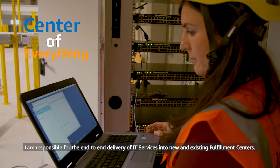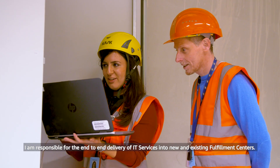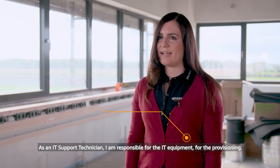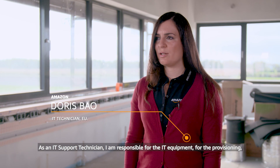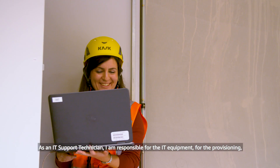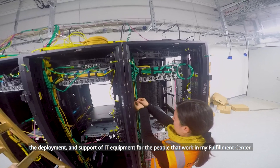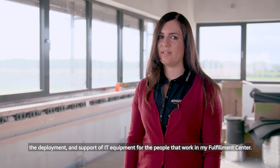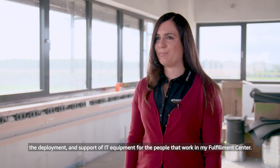I'm responsible for the end-to-end delivery of IT services into new and existing Fulfillment Centres. As an IT support technician, I'm responsible for the IT equipment — for the provisioning, the deployment, and the support of IT equipment for the people that work in my FC.